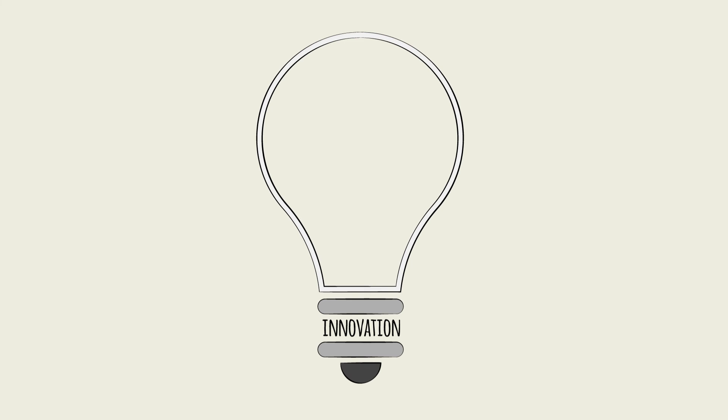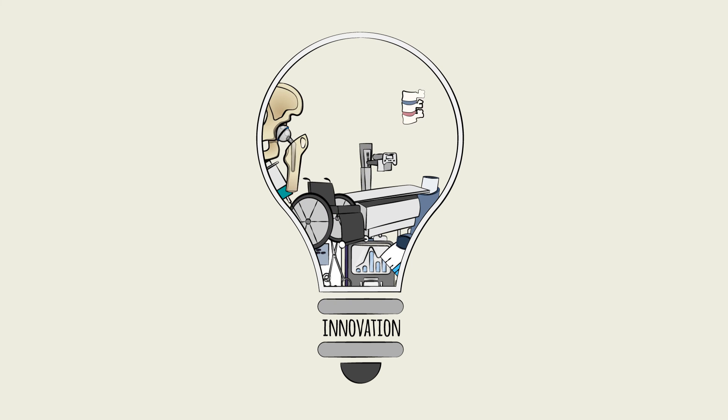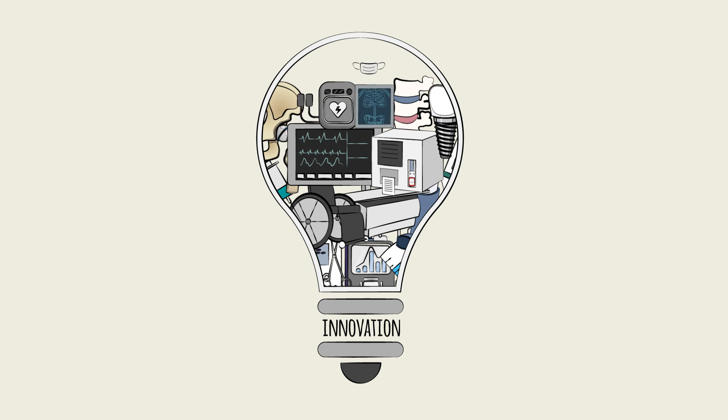The industry makes an enormous number of products and plays a crucial role in developing new medical technologies that improve diagnoses, management, and treatment of diseases.